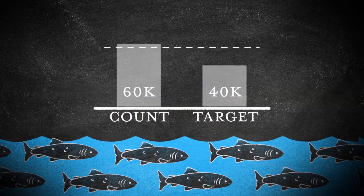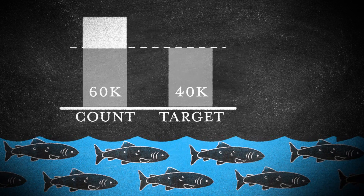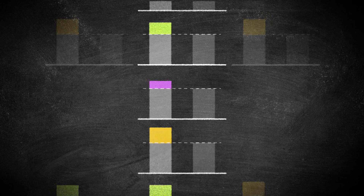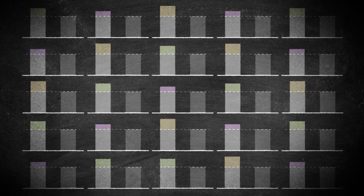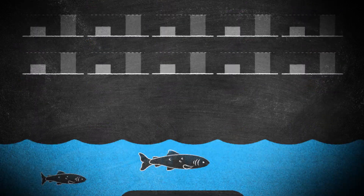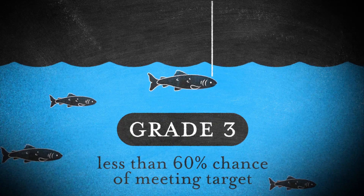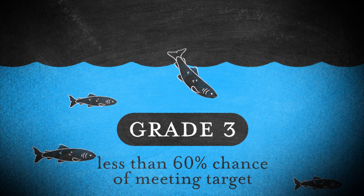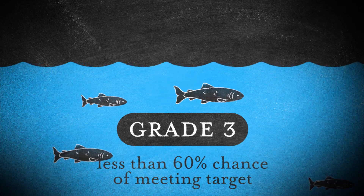The total count of eggs we estimated previously is compared to this target. We do the assessment many times over using data for the past five years. The average chance the targets are met over those five years is then used to categorize salmon stocks. Grade 3 rivers are those where salmon stocks are thought to be in poor conservation status, and all salmon caught by fisheries must be released.